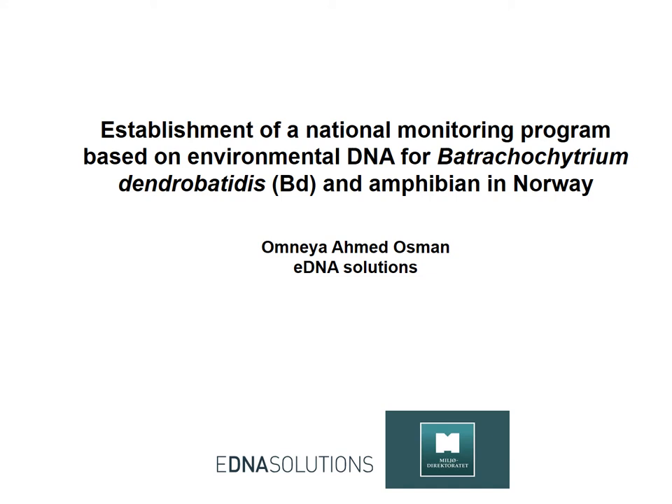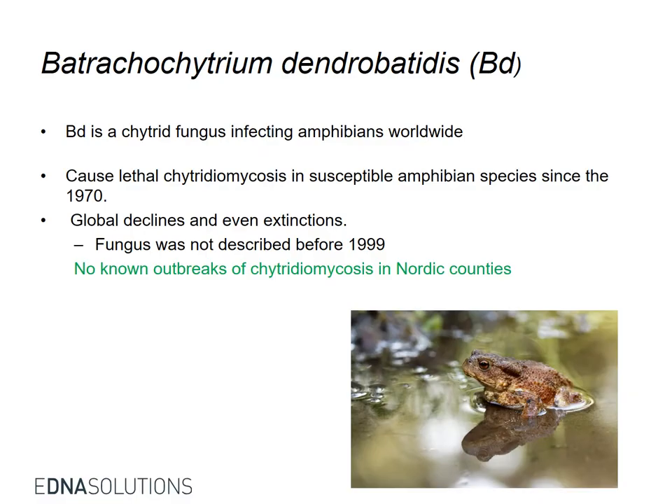This talk is about the establishment of a national monitoring program based on environmental DNA for Batrachochytrium dendrobatidis and amphibians in Norway. Bd is a chytrid fungus infecting amphibians worldwide, causing chytridiomycosis and, as a result, decline and extinction of many amphibian species.